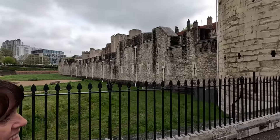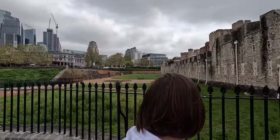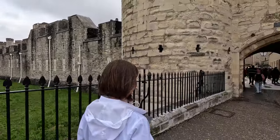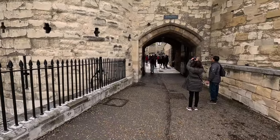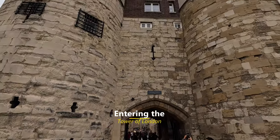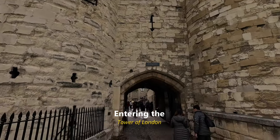This looks very low and squat because the surrounding area has built up. But back in the day, if you came down here, this would feel much more tower-like. This is where you were entering — this is the door you entered in.